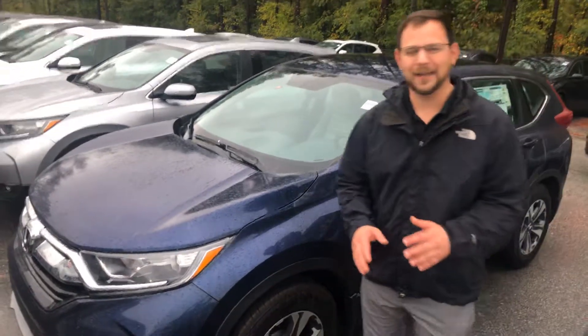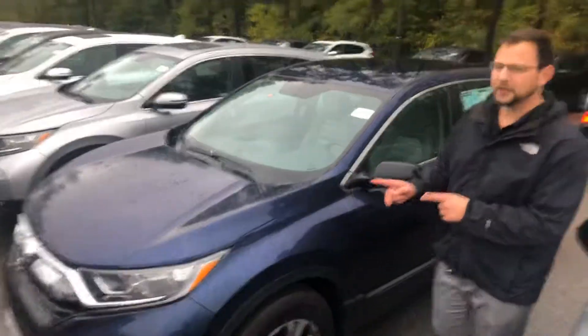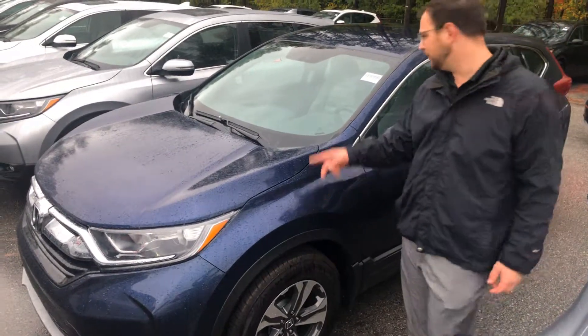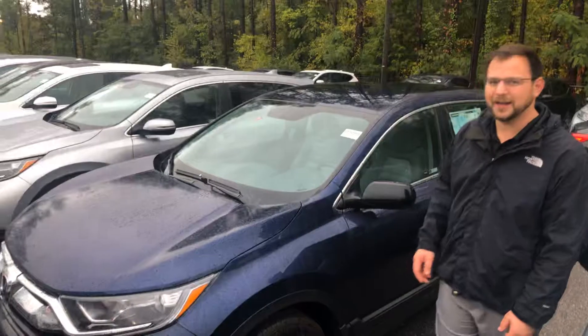Hey Rene, my name is Sean here, Team Run Honda. Thank you for your inquiry on the 2019 Honda CR-V. I've got the blue one, the exact one that you inquired on. 190998 is the stock number.